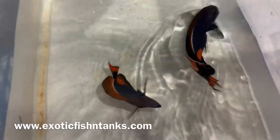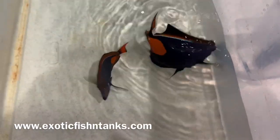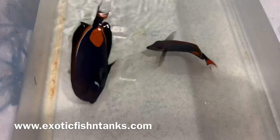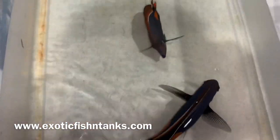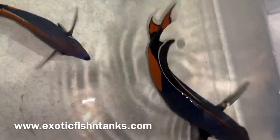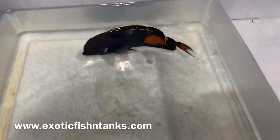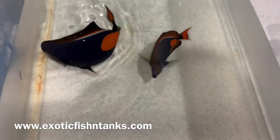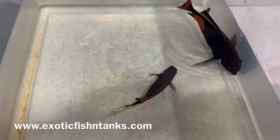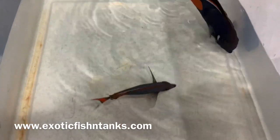These guys were acclimating — given a bath in methylene blue and nitrofurazone for four hours. We had a lot of shipouts tonight so they were in the bath for four hours. We'll give them a freshwater dip, but you can see these guys are as clean as can be — look at their fins. I keep all fish in hyposalinity along with copper.